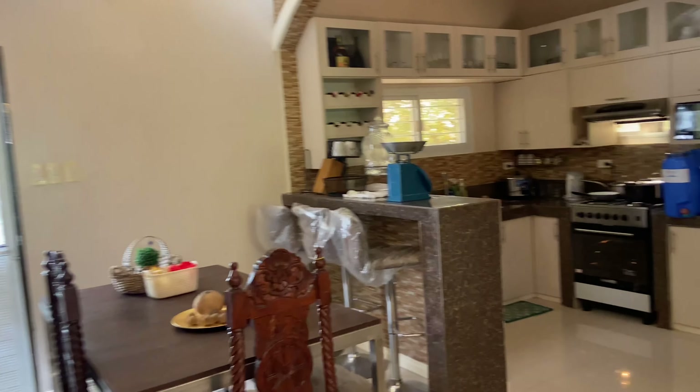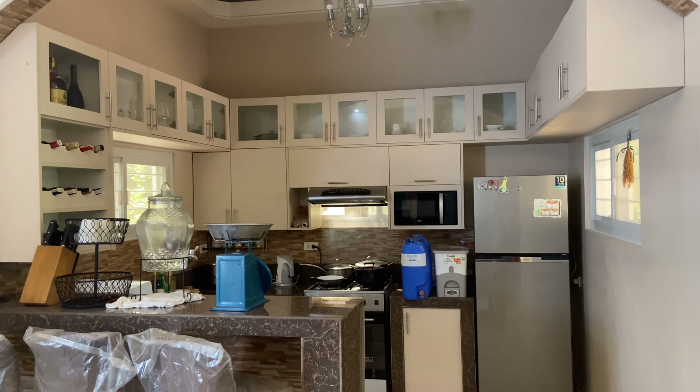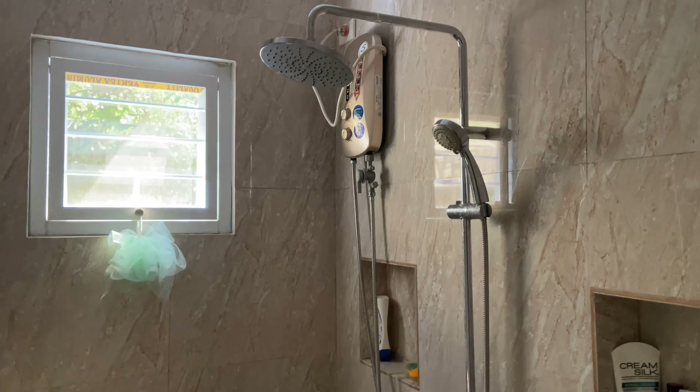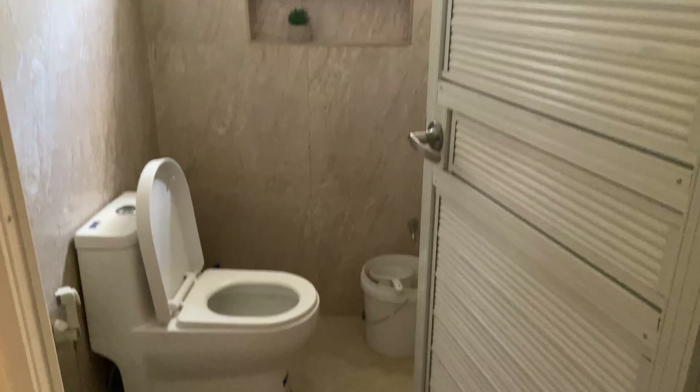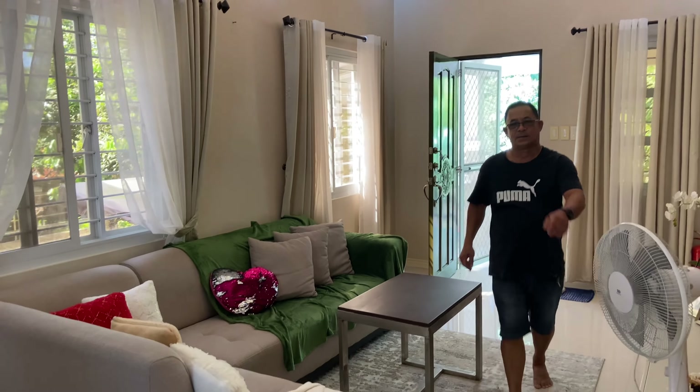This is a house good for a family of four. You have a nice kitchen. Here we have the bathroom with a shower and toilet, and a powder room. There is also a circuit breaker.